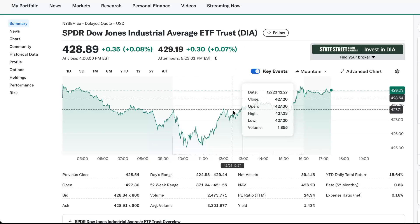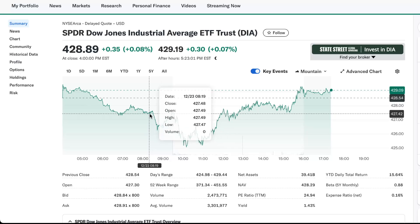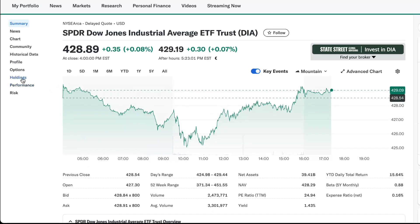So what is this? This is an ETF that tracks the Dow. The Dow has 30 companies in it and so this holds 30 companies.